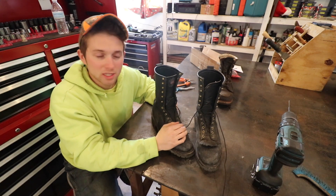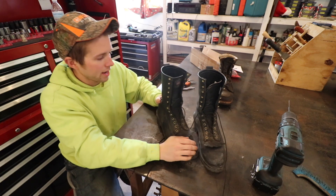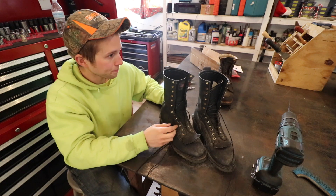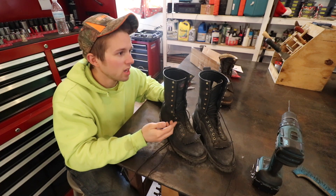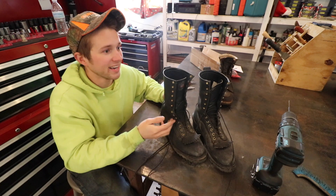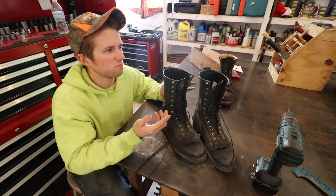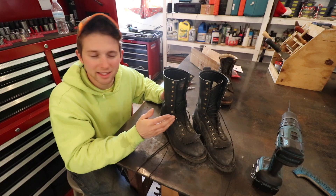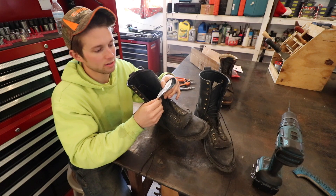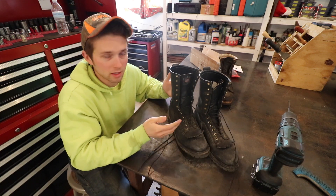These boots retail for about $300, but these were issued to me through my fire department — I'm a volunteer firefighter. As mentioned earlier, these are Wildland Firefighting Boots. Anytime a company manufactures any type of PPE for a firefighter, it has to conform to an NFPA standard. It's written on the tongue of these boots that they conform to NFPA 1977 standard on protective clothing and equipment for Wildland Firefighters. So these boots are purpose-built for Wildland Firefighting.